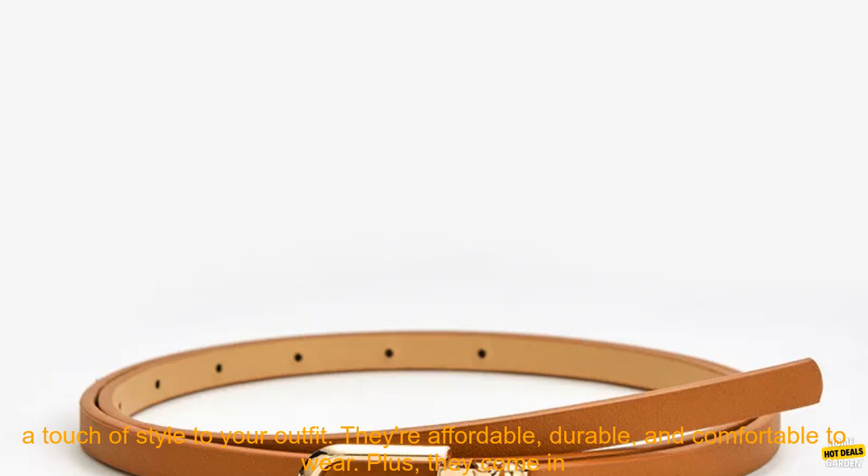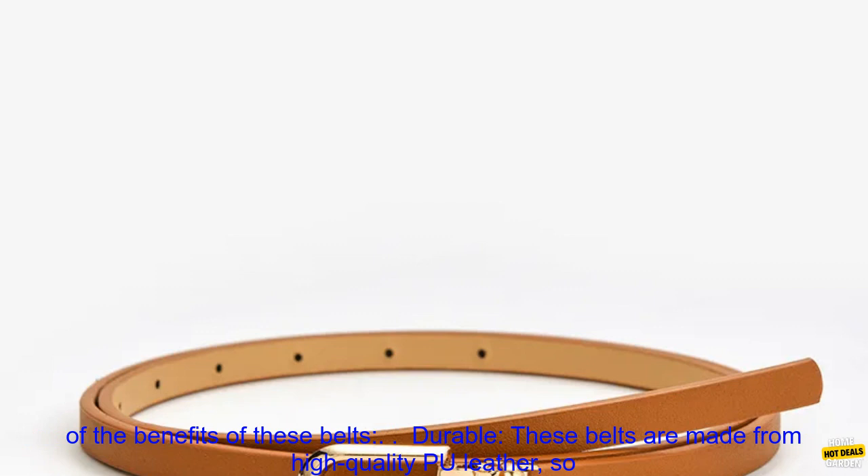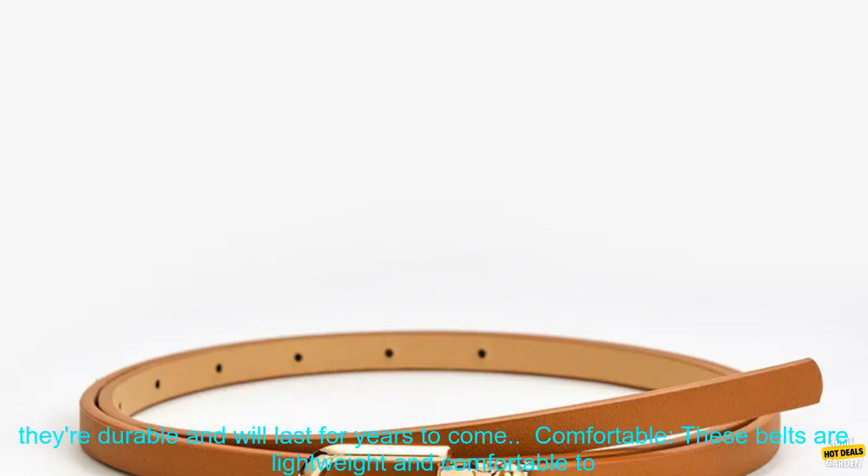You can also use them to cinch your waist or define your curves. These belts are a great way to add a touch of style to your outfit. They're affordable, durable, and comfortable to wear. Plus, they come in a variety of colors, so you're sure to find one that matches your style. Here are some of the benefits of these belts.